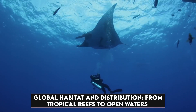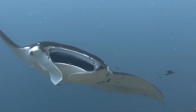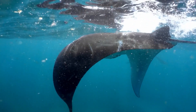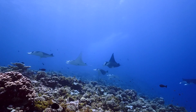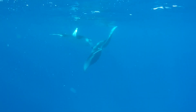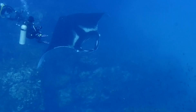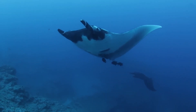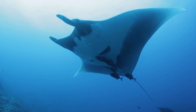Global habitat and distribution — from tropical reefs to open waters. Manta rays are adaptable, thriving in tropical, subtropical, and temperate ocean waters. While they are commonly associated with shallow waters near coral reefs and islands, they can also explore deeper oceanic realms. Understanding the diverse environments they inhabit is vital for conservation efforts; shallow coastal waters serve as nurseries, and deeper waters contribute to the broader ecological tapestry.